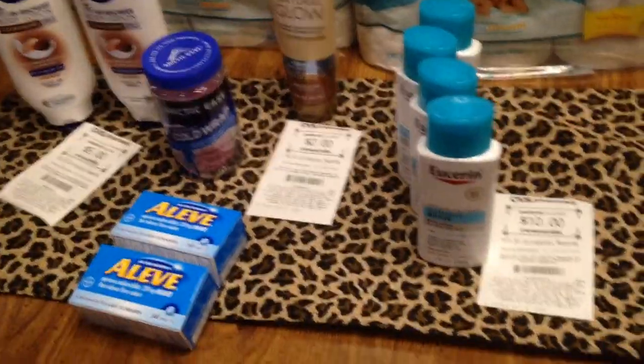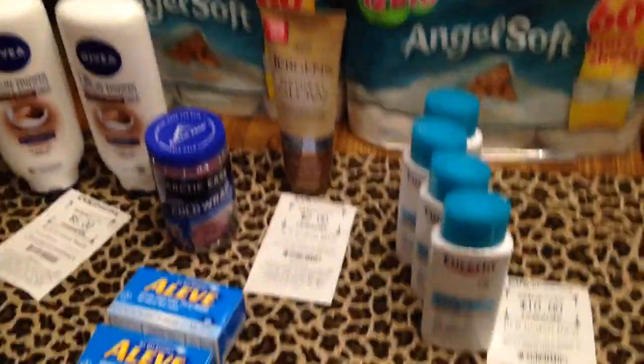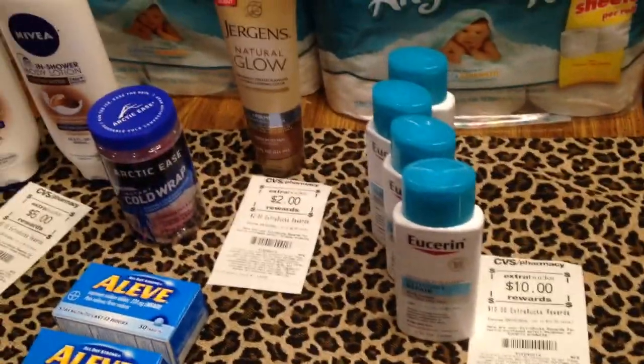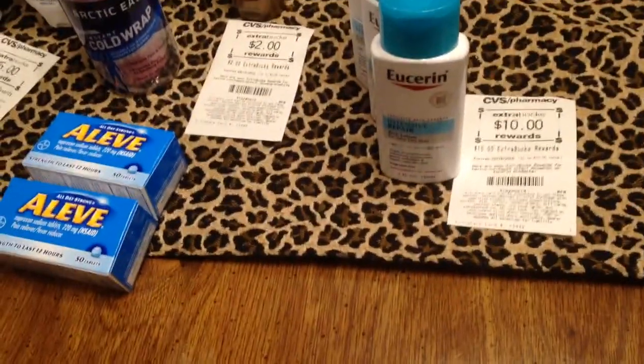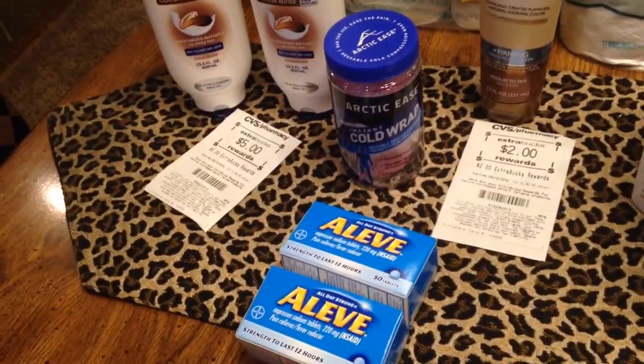At CVS, this is what I got this week for Valentine's Day on sale. I got the Usurin Lotion. Each one was $5.50. I buy these small ones. When you buy $20 worth, you get $10 back in extra care bucks.